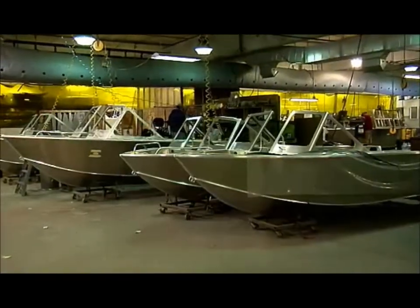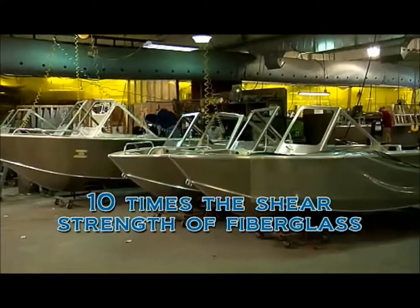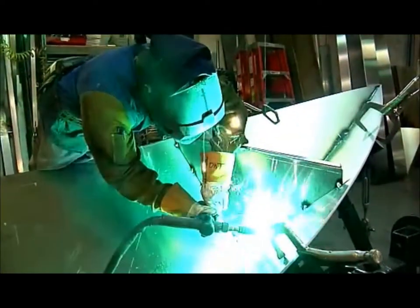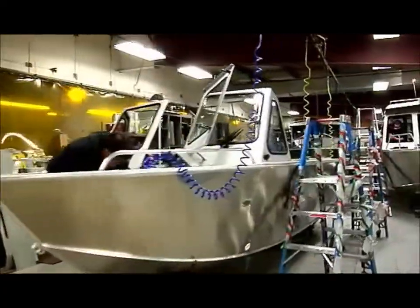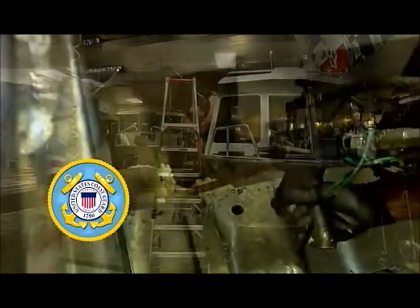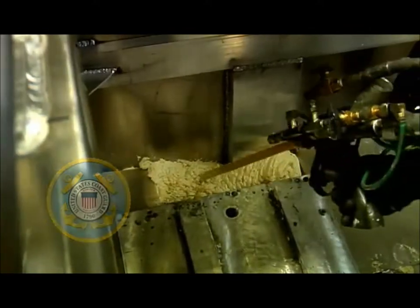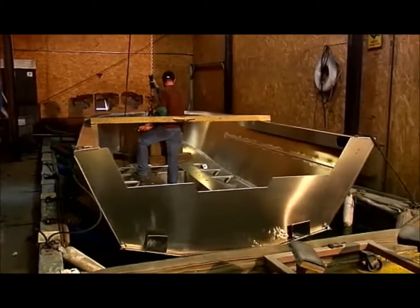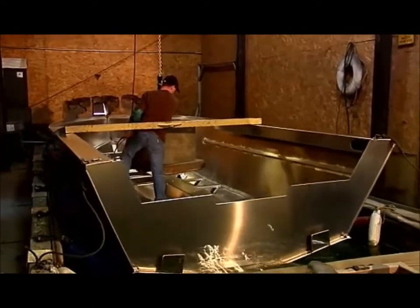Heavy gauge welded aluminum offers 10 times the sheer strength of fiberglass and boasts significantly more durability than riveted hulls. Each Hughescraft model meets or exceeds U.S. Coast Guard flotation requirements. Hughescraft even goes the extra step to install recoverable flotation in boats over 20 feet, even though none is required.